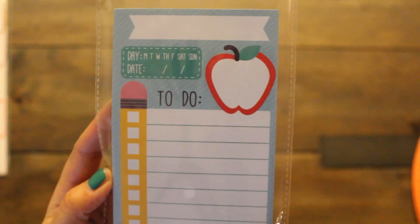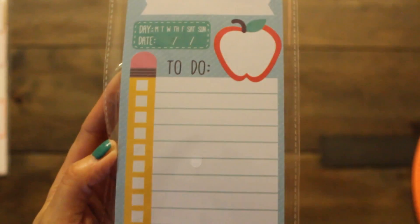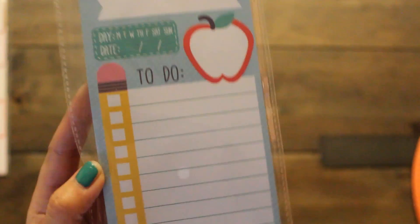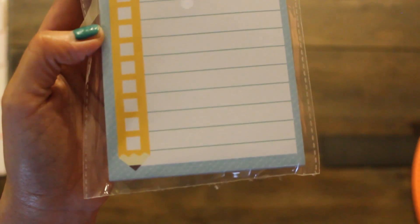Found this really cute to-do list pad. I'm going to give it as part of a gift in Emi's Teacher Appreciation basket. I think she'll love it — it has a magnet in the back, you can put the date and day, and it has little tabs on a cute pencil.